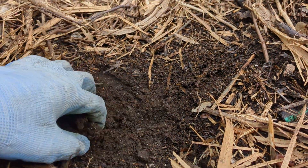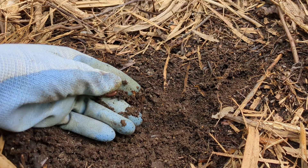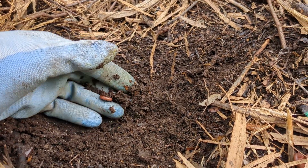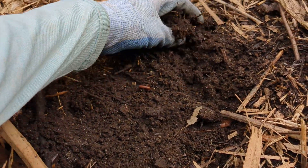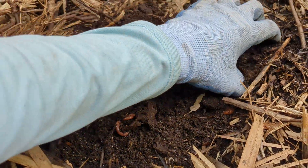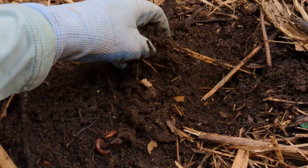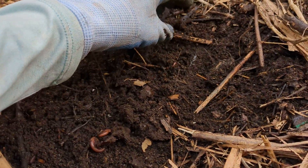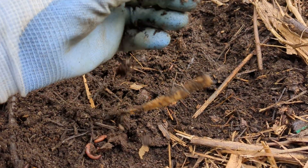They are detritivores, so they're eating detritus — eating decaying plant matter, or anything like that that they can find. So they really like mulch, and we use a lot of mulch in our yard, so we have a lot of these millipedes here. They just get into our compost because it's full of wood products and also decaying plant products, which they love. So they're really common in our garden.